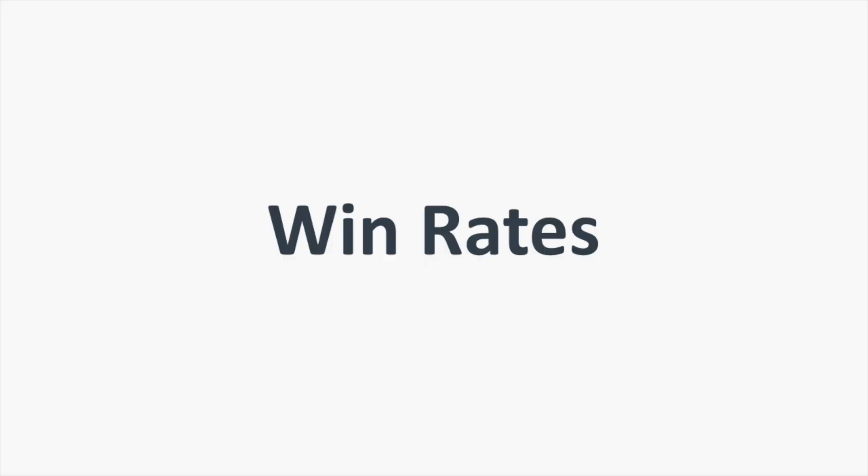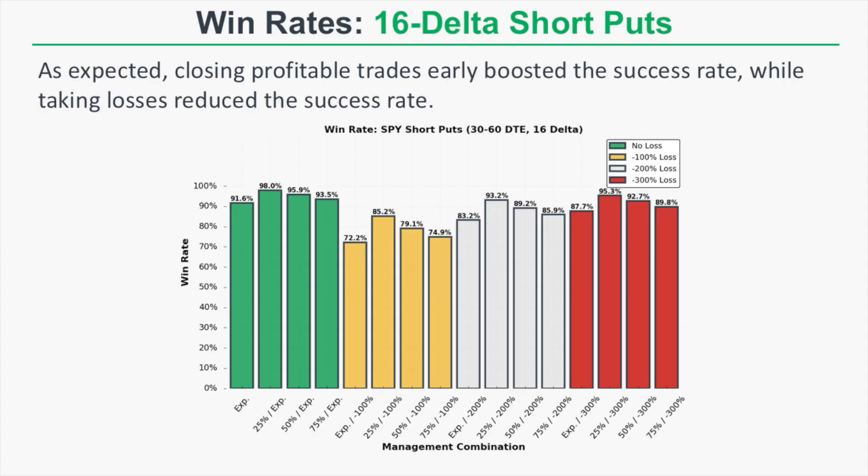Let's get into the win rates for all 16 different short put management strategies. As expected, management approaches that included taking profits earlier saw a boost in success rate, because taking smaller profits is more likely than taking larger profits. On the other hand, loss-taking approaches did have a reduction in the number of successful trades, because some of those trades would have ended profitably.